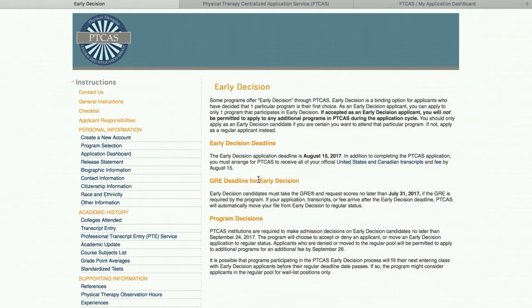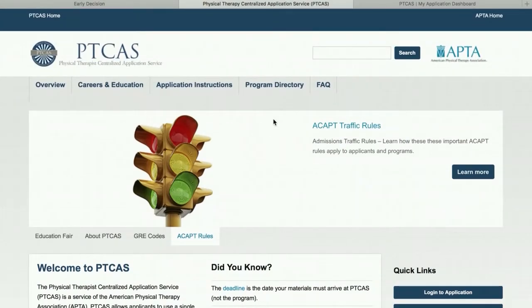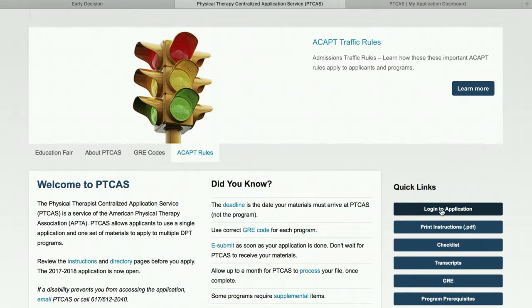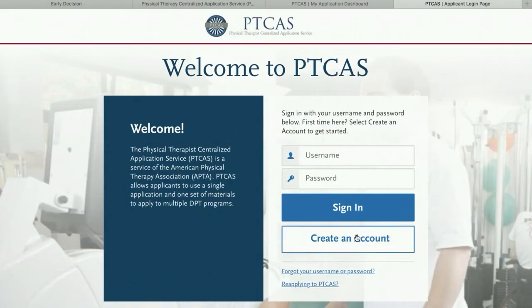PTCast has a list that you can look up. I know a lot of people have decided just to apply to a lot of different schools, but if you have more interest in this, let me know and I can find out more information. So application day comes and it's June 29th or July 1st, whichever day you pick to start. You're going to go to PTCast.org, come to the homepage here, and click login to application.